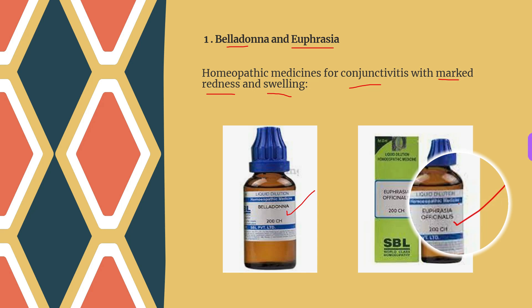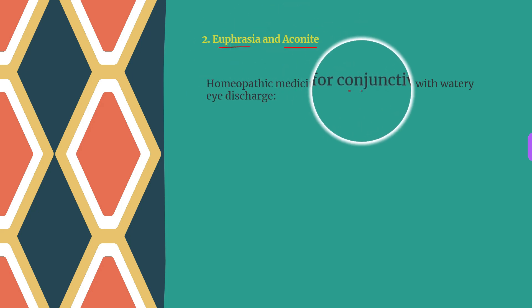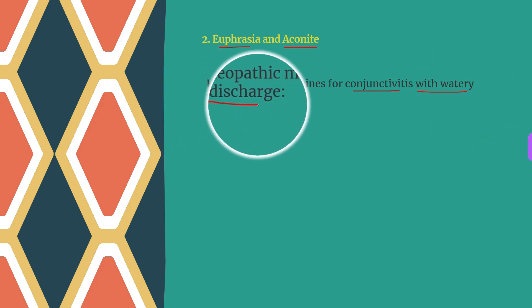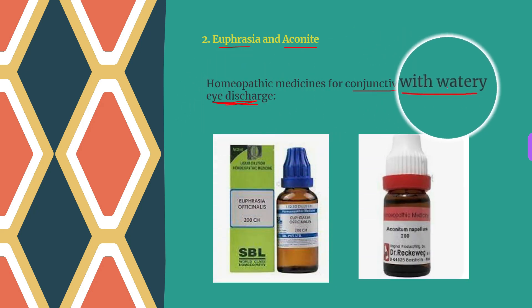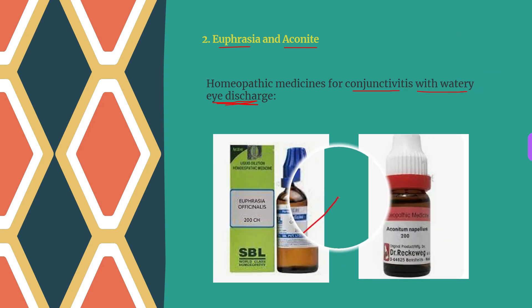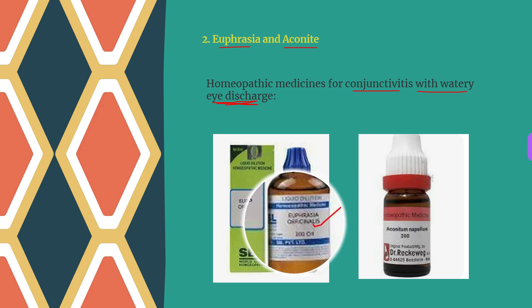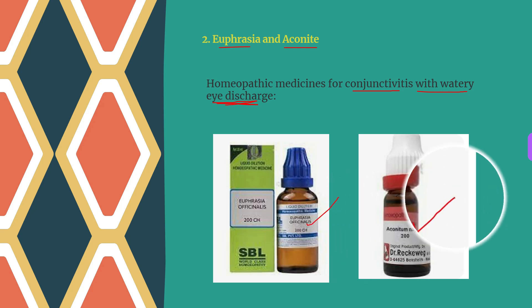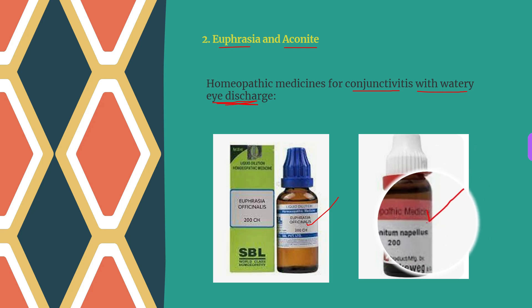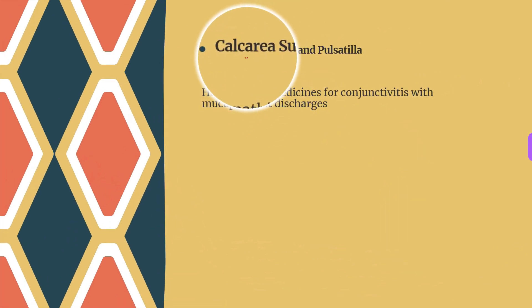The next two medicines are Euphrasia and Aconite, used for conjunctivitis with thin watery eye discharges. Euphrasia works well when there are thin watery eye discharges along with itching, redness, and swelling in the eye. Aconite is selected when thin watery eye discharges are accompanied by heat, swelling, and a gritty sand-like sensation in the eyes.